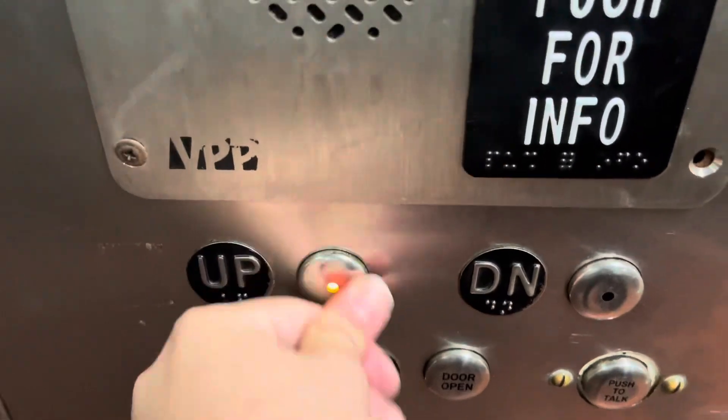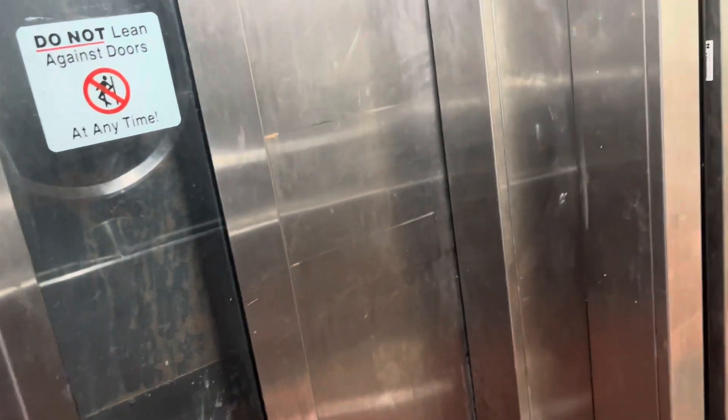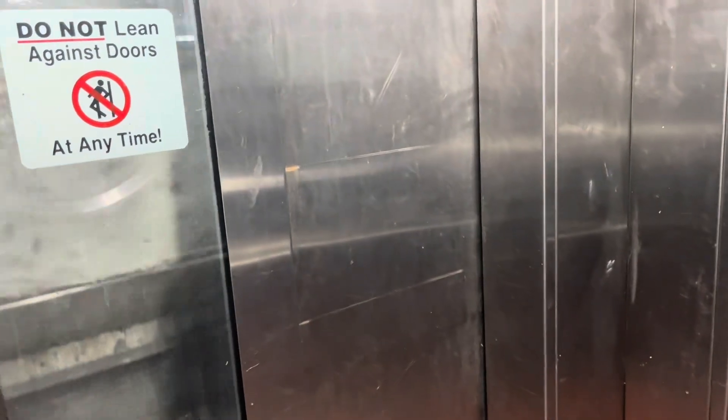Oh my god, will you ever shut up? I'm getting the hell off this annoying elevator after that. At least it's got an epic motor though, but that voice is annoying as hell. And we're going to send it down.